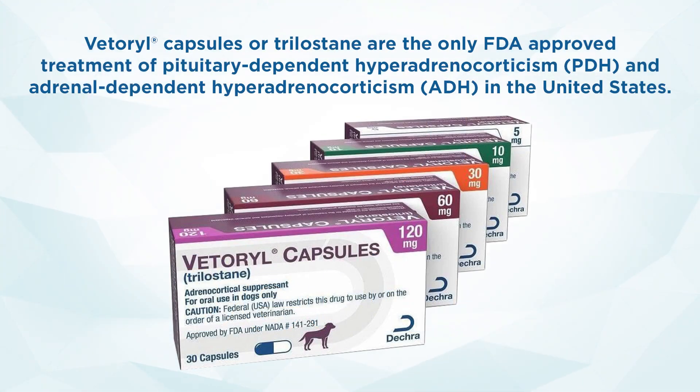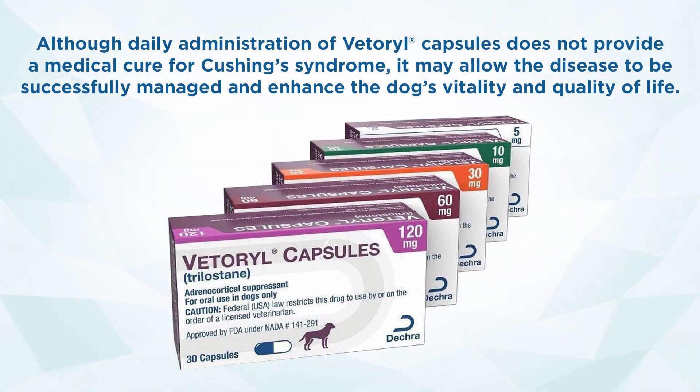Vetril capsules or trilostane are the only FDA-approved treatment for pituitary-dependent hyperadrenocorticism (PDH) and adrenal-dependent hyperadrenocorticism (ADH) in the United States. Although daily administration of Vetril capsules does not provide a medical cure for Cushing syndrome, it may allow the disease to be successfully managed and enhance the dog's vitality and quality of life.